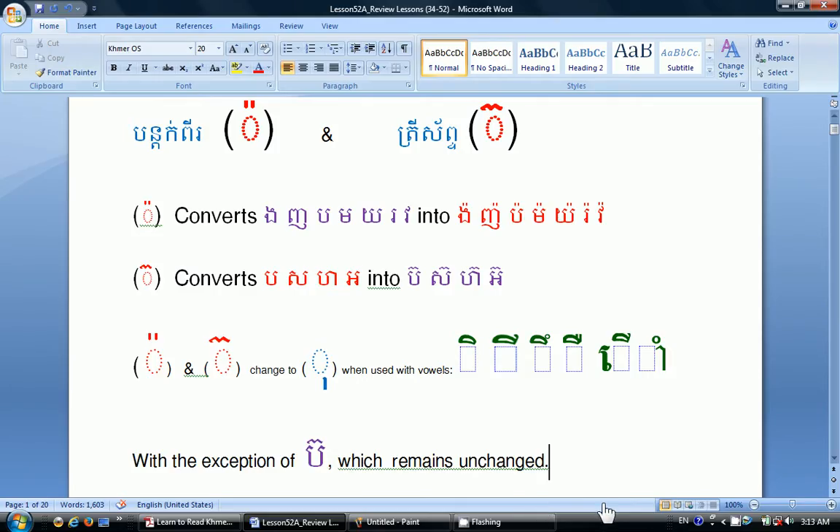From Lesson 34 to Lesson 36 we have learned Bantopi and Traysep. Bantopi converts the second-series consonants ngó, nhó, bó, mó, yó, ró, and vó into the additional first-series consonants. Traysep converts the first-series consonants bó, xó, hó, and ró into the additional second-series consonants. These additional consonants complete their missing counterparts.